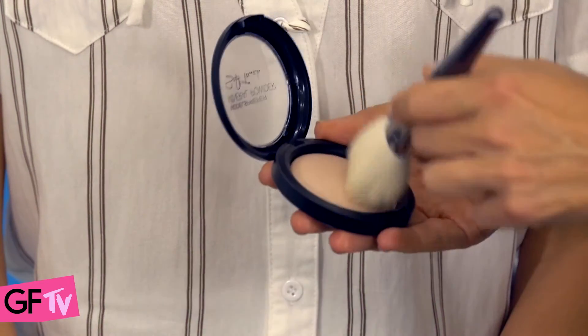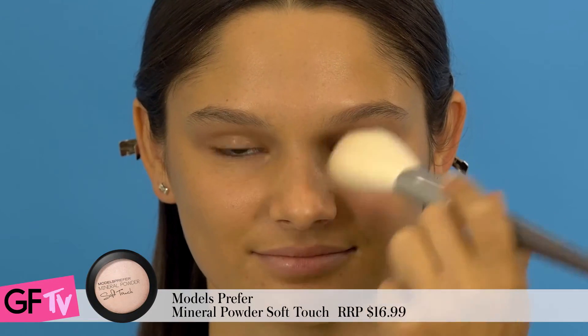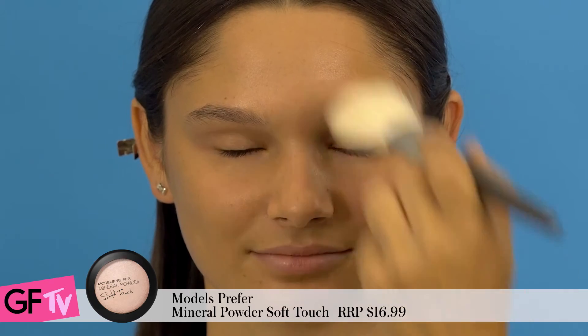Next up, apply mineral powder to any shiny spots. Don't add too much though, as we still want to keep the skin looking fresh.